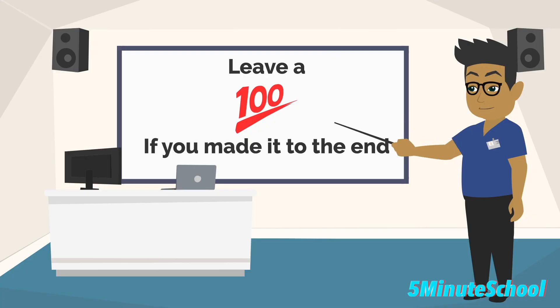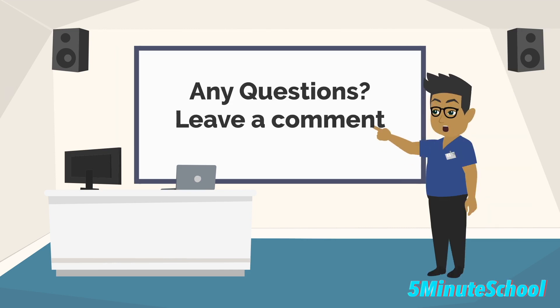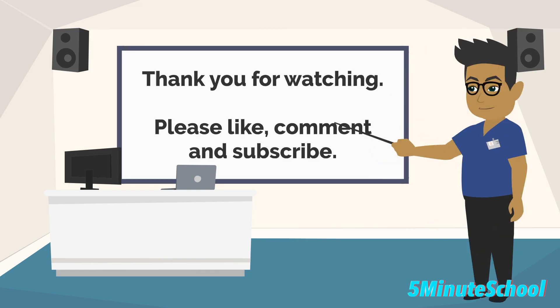So we've made it to the end of the video. If you've made it all the way to the end, leave a 100 emoji so I know you've made it here. If you have any questions about atherosclerosis or anything in this video, leave a comment in the comment section below. Make sure you like, comment and subscribe, and thank you very much for watching.